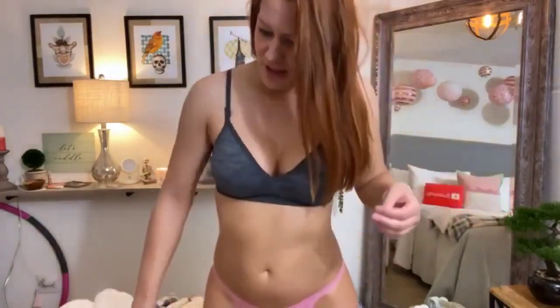All right guys, that's all my panties I was going to try on for you today. Thanks for watching my silly little videos — I love trying on my lingerie for you. It really makes me happy. And I love all of your silly comments.